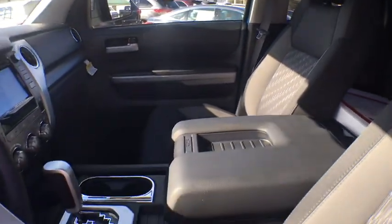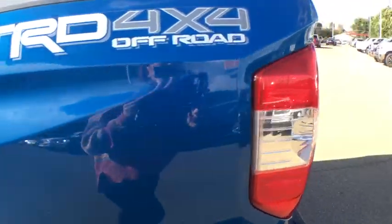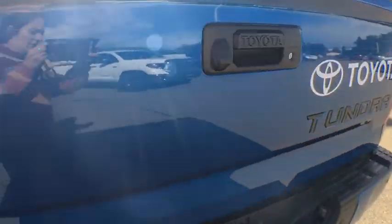Here are some of this vehicle's great options: traction control, dual airbags, home link garage door opener, power steering, four-wheel disc brakes, center armrest, compass, CD player, and power windows.